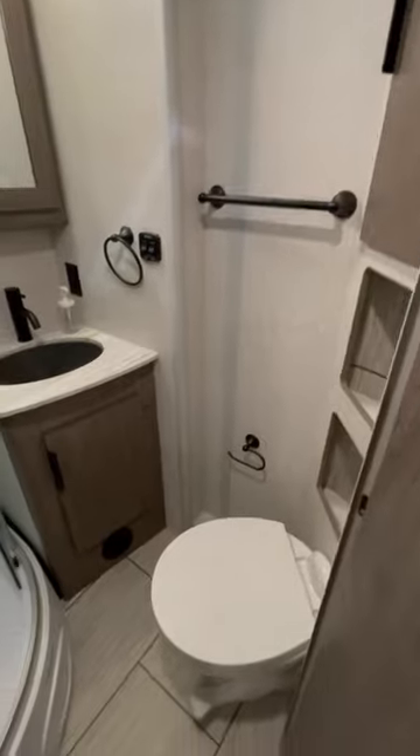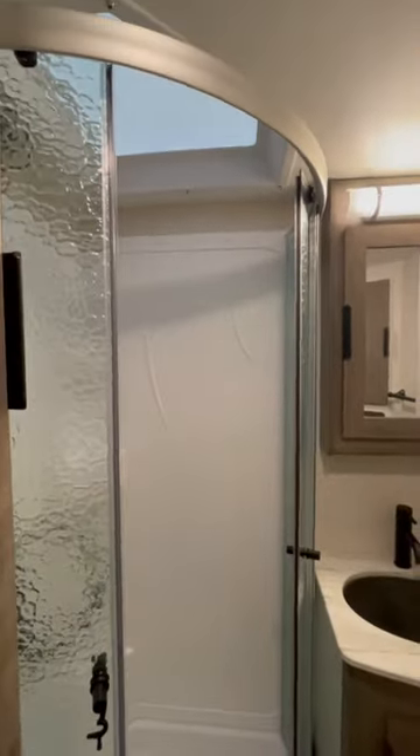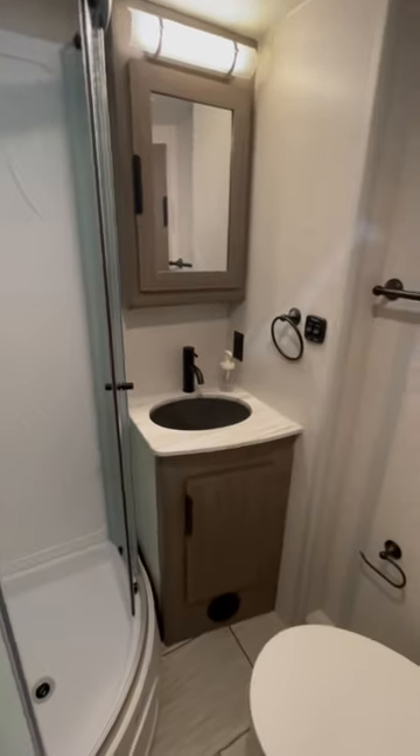Jeez. Bathroom's kind of small, but it is a small trailer. Still got the skylight, linen closet. Not bad.